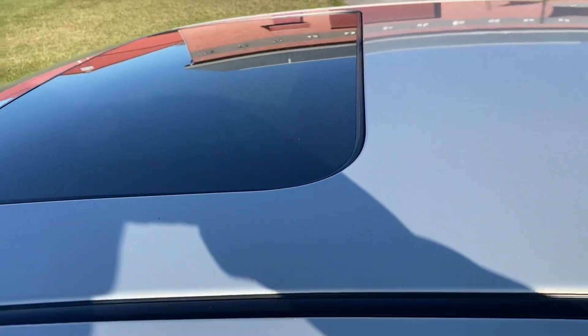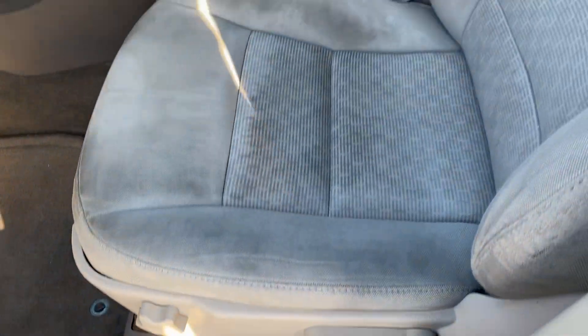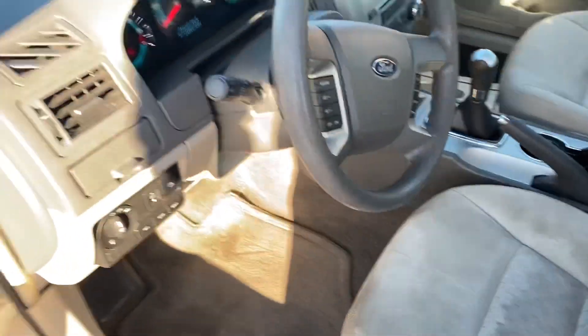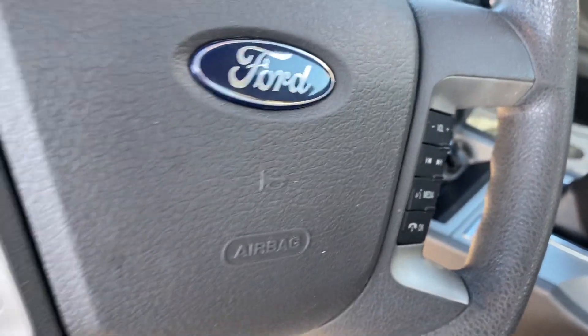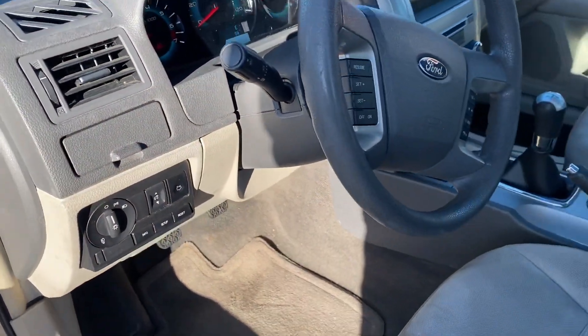It has a moonroof, partial power seat. You can see there's some staining on the front seats — that's probably the worst thing about the car, but everything else is just a nice driving car. Hands-free Bluetooth cell phone, has the sync system, AM FM CD player, fog lights.